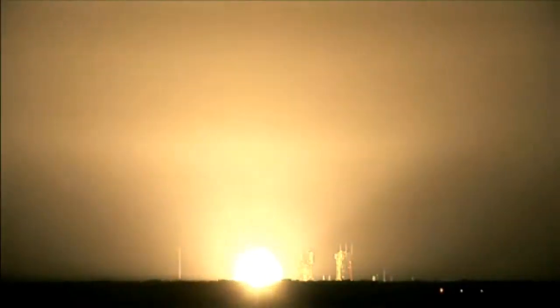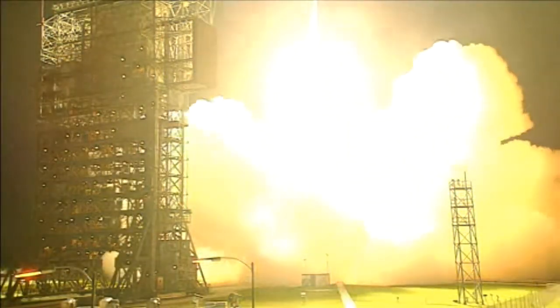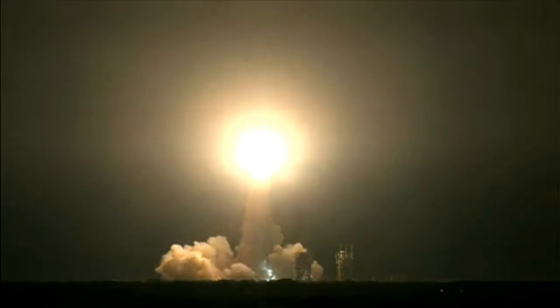Main engine start. And liftoff of the Delta II rocket with Phoenix, a distant science outpost seizing clues of the evolution at the polar region of Mars.